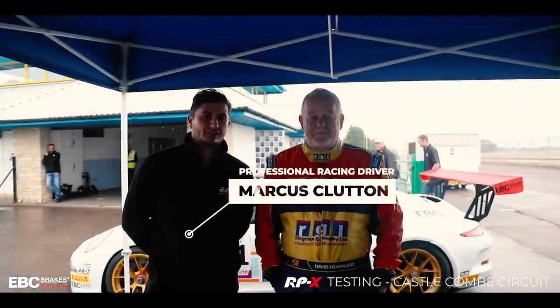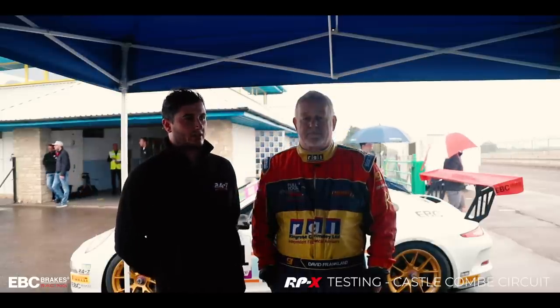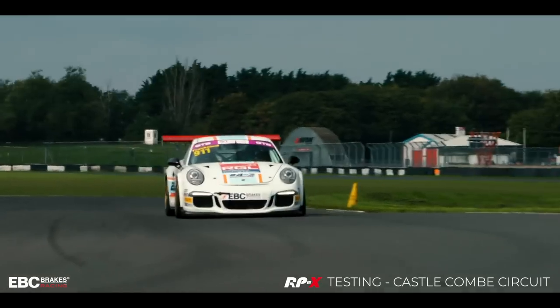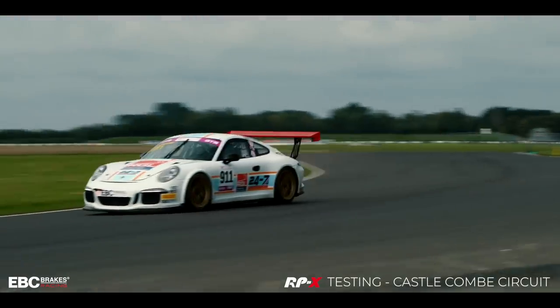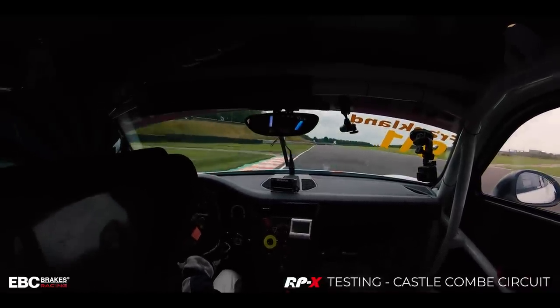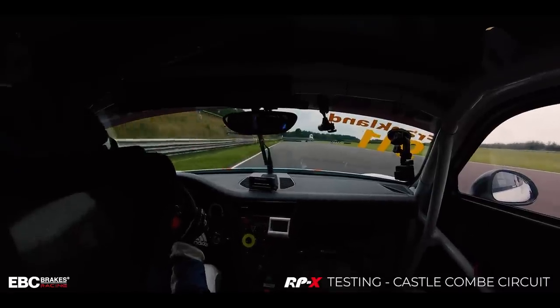My name is Marcus Clutton, a professional driver and driver coach. I currently teach David a few tips here and there along the way with his journey. Like David said, we're at Castle Coombe doing some development work with EBC brakes, with a new brake pad that they are trying to bring into the motorsport market. We're just gathering data and it's been a successful day — we've learned a lot already. There's more work to do as ever; development is a long process.